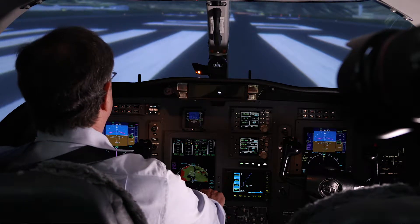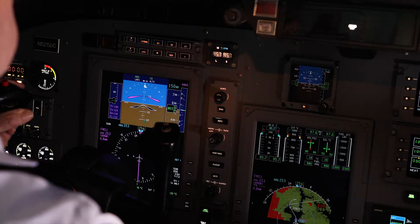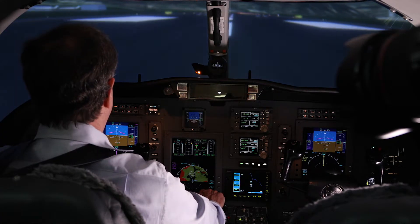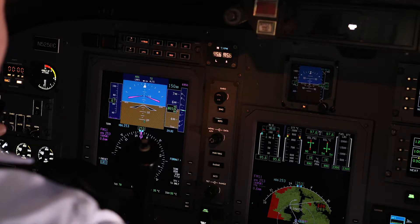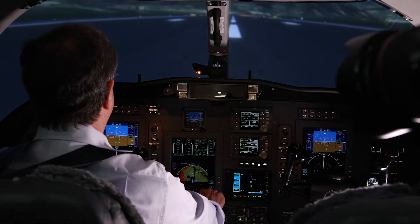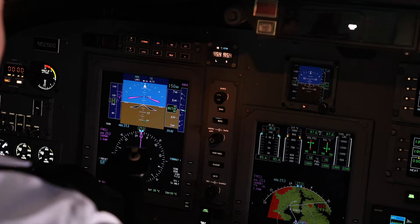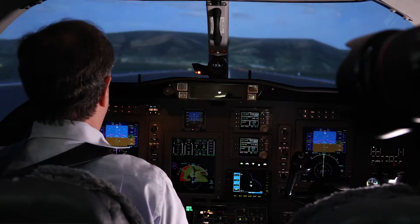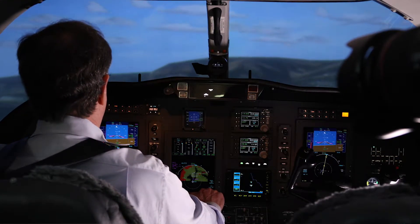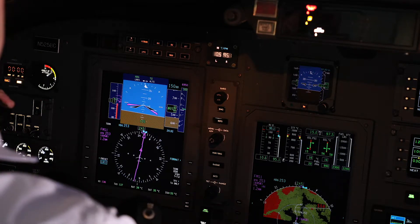Power set. Brakes released. Airspeed's alive on both sides. 70 knots. V1. Rotate. Positive rate. Lost an engine. Okay. And V2.